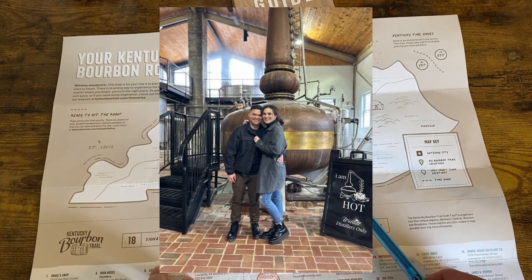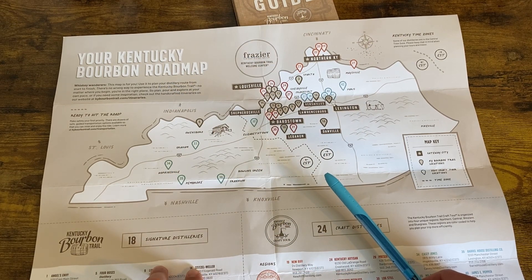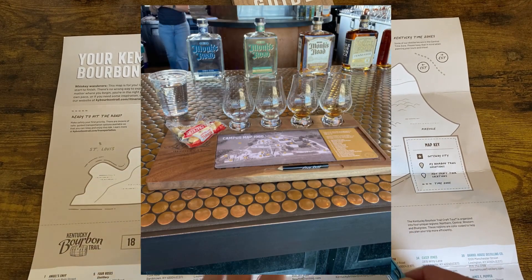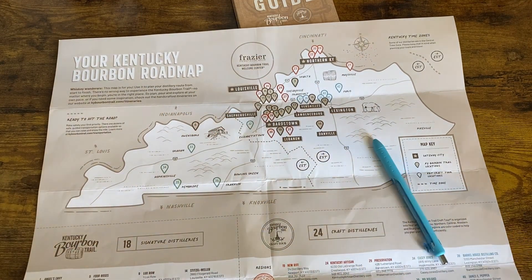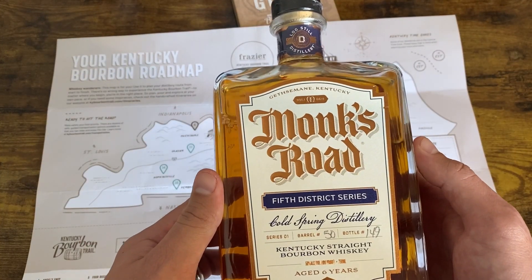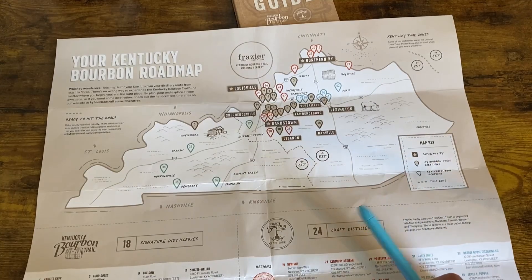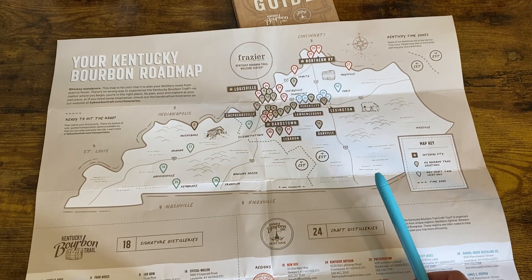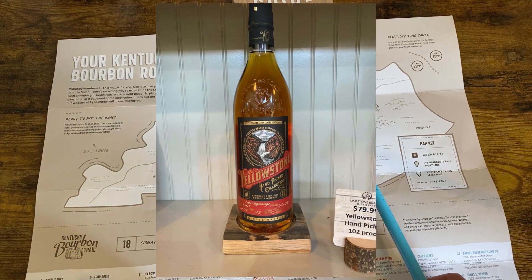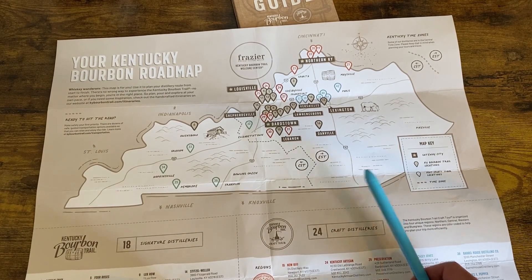Willett — this distillery had an interesting shaped bottle based off their pot still. I enjoyed the family estate bourbon the most. Log Still — this distillery is slightly in the sticks but is on a beautiful property. There was one stand-up bourbon that was slightly more exclusive, and we ended up getting a bottle of it — the Cold Spring Monk's Road. Their barrel-finished gin was also delicious. Limestone Branch — one of the handful of distilleries where we got a private tour because no one else was touring during our time. This is fairly common at craft distilleries. This bourbon is normally recognized under the label Yellowstone. My favorite was the Handpick Collection, which varies by employee because each employee can pick their barrel after working there for a certain amount of time.